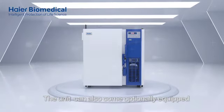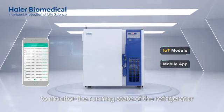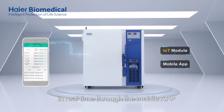The unit can also come optionally equipped with an IoT module to monitor the running state of the refrigerator in real-time through the mobile app.